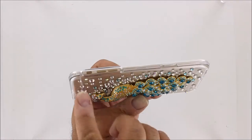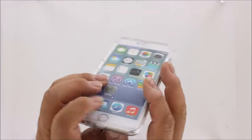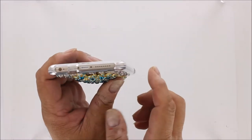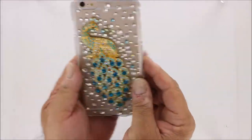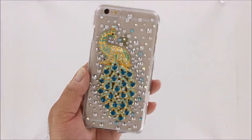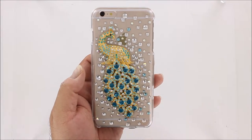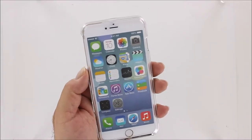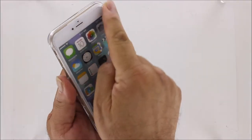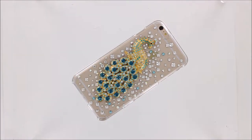Of course, there are plenty of cutouts for your switches and your access ports. There are reinforced corners for durability, and this case features a hand-laid crystal design that is one of a kind. This case also features a front outer lip to provide face-down protection against screen scratches.